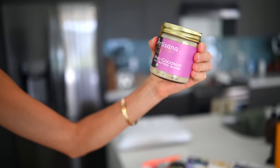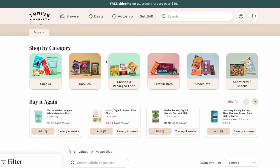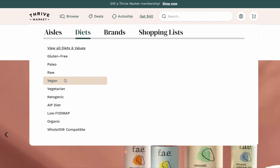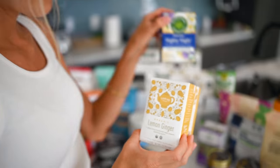The best part is they offer amazing discounts. The coolest thing I love about the website is you can filter out exactly what kind of products you're looking for. I filtered USDA organic and vegan. You can also do gluten-free, non-GMO — all kinds of amazing options to get exactly what you're looking for.